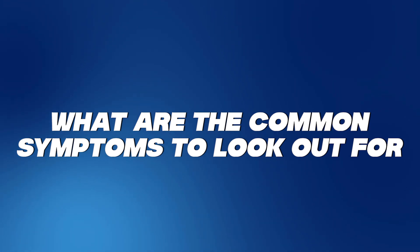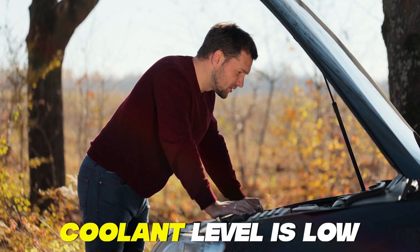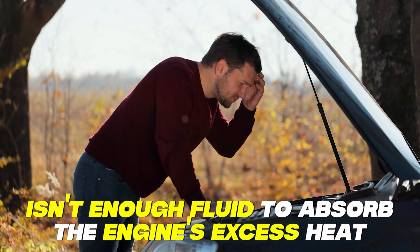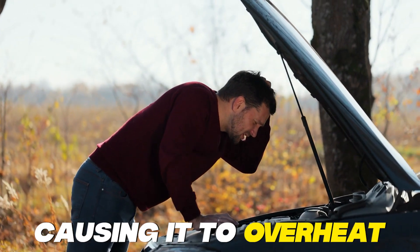What are the common symptoms to look out for? First, an overheating engine. When the coolant level is low, there isn't enough fluid to absorb the engine's excess heat, causing it to overheat.